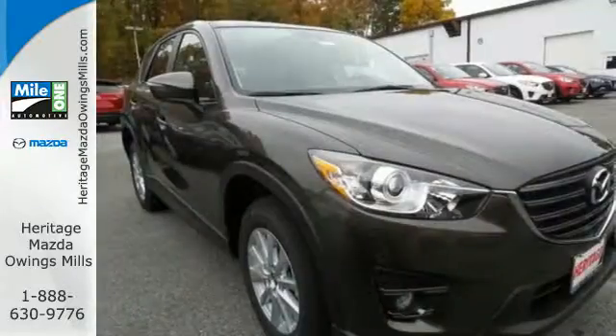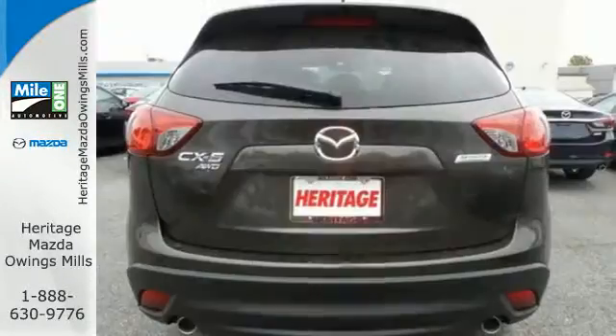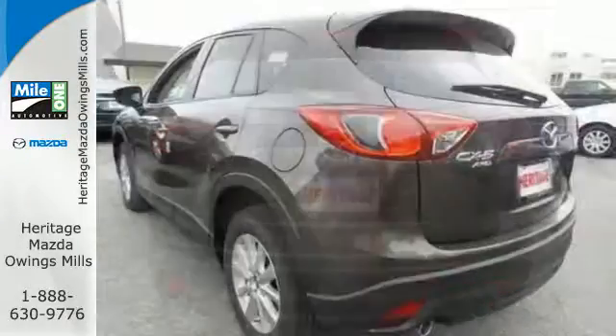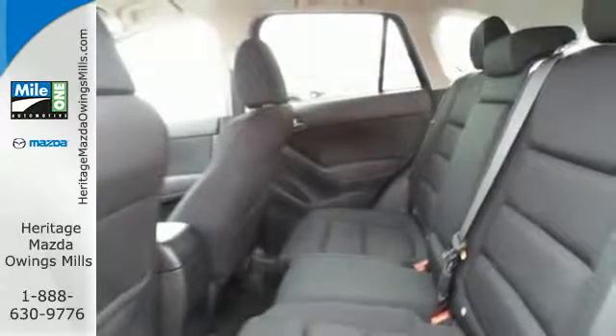Inside the spacious, well-crafted cabin, enjoy audio menu voice command, USB audio input, and Bluetooth. With a host of safety features, including dynamic stability and traction control, the CX-5 also offers the peace of mind you desire in a family vehicle.